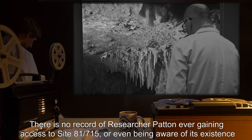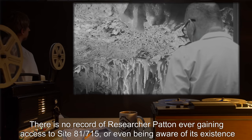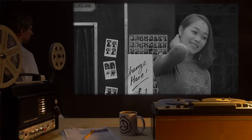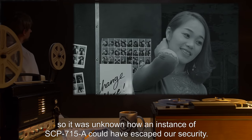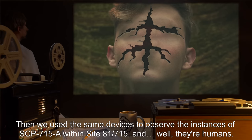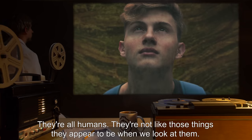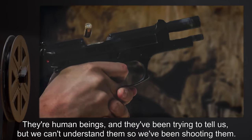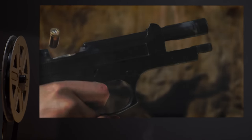There is no record of Researcher Patton ever gaining access to Site-81-715, or even being aware of its existence — thanks in large part to the previous administration's secrecy campaign regarding that area. So it was unknown how an instance of SCP-715-A could have escaped our security. Then we used the same devices to observe the instances of SCP-715-A within Site-81-715 — and, well... they're humans. They're all humans. They're not like those things they appear to be when we look at them. They're human beings, and they've been trying to tell us — but we can't understand them. So we've been shooting them.